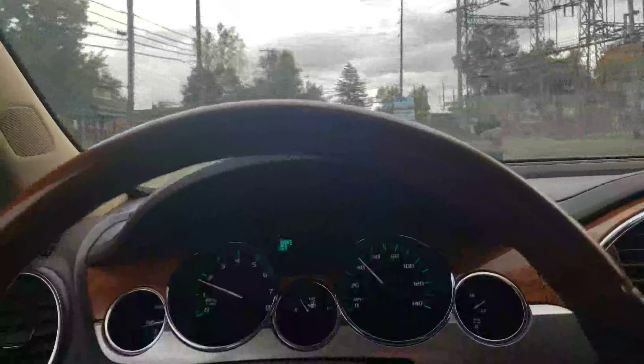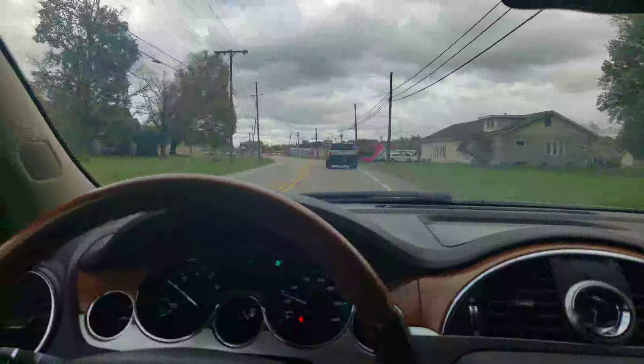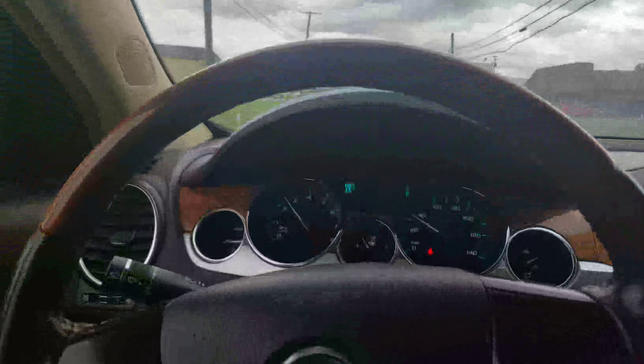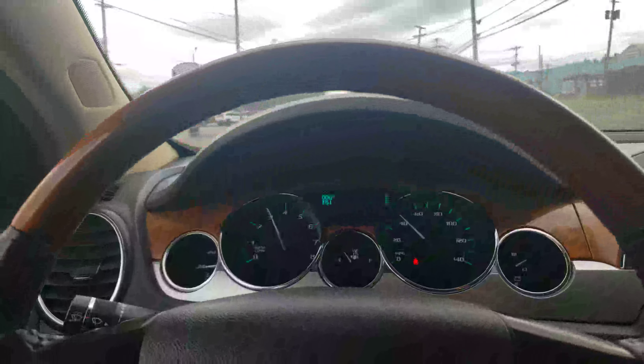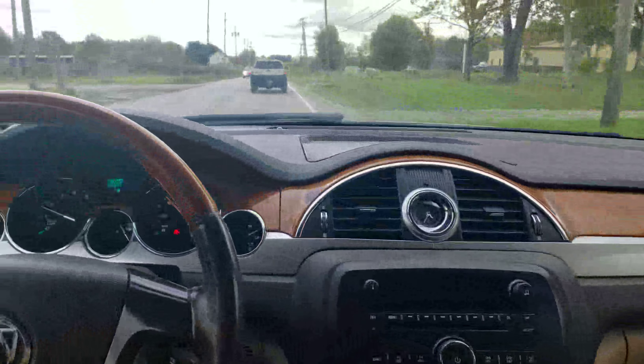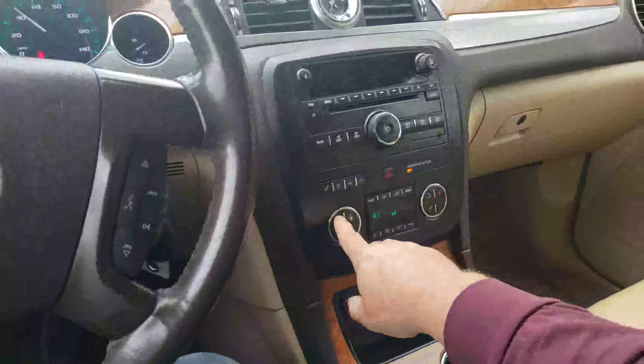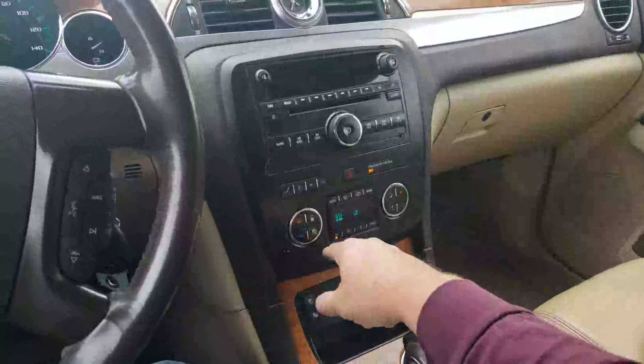I'll take it for a quick ride and see how it runs down the road. She's right into gear — let's watch the shifts here. Lots of power, shifting fine. Pretty much normal 150,000-mile car stuff. It does sound good, it's driving fine, the shifts are smooth so far.